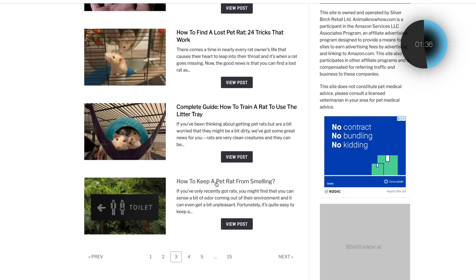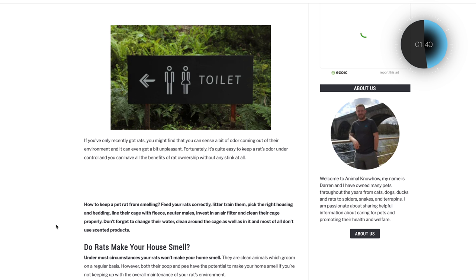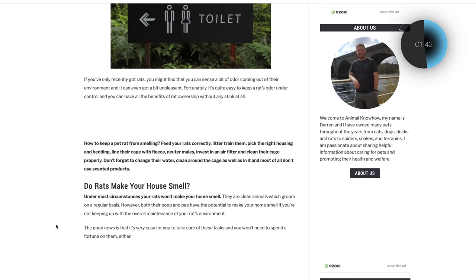Then we look at the next one: 'How to keep a pet rat from smelling?' Here the answer target is basically just a comma-separated list of a bunch of different tips. That's not going to work to win the answer target. Going through and making sure the articles are focused — that's what this site needs to do, just cleaning up the content.